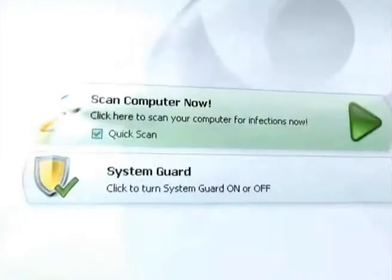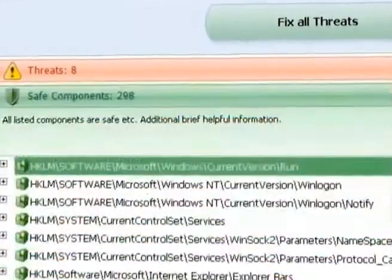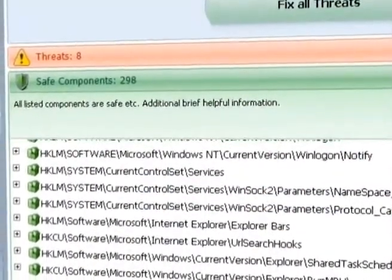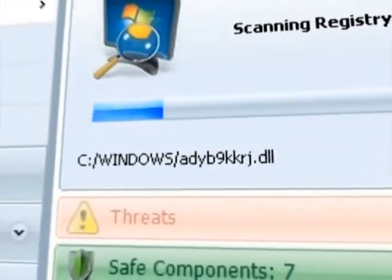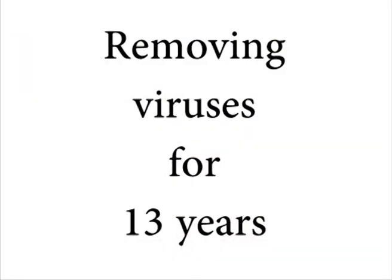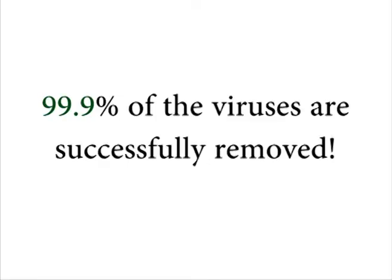Or, you can download one piece of software that will remove it right now for less than $40. It's made by a company that has been removing viruses just like this one for over 13 years. Their antivirus software has been downloaded by over 40 million users and they've been recommended by ABC, CNN, Forbes, The Wall Street Journal, PC World, and many more. Their software removes 99.9% of all known viruses in just one minute.